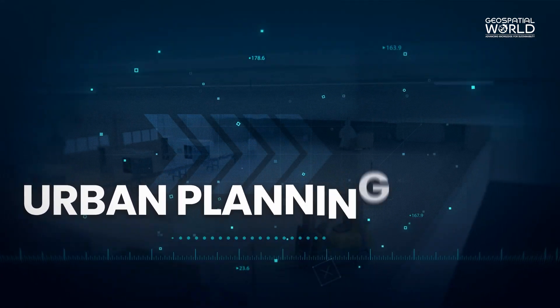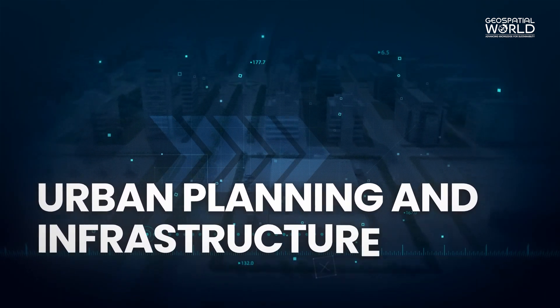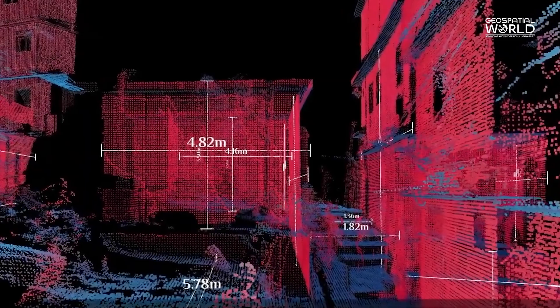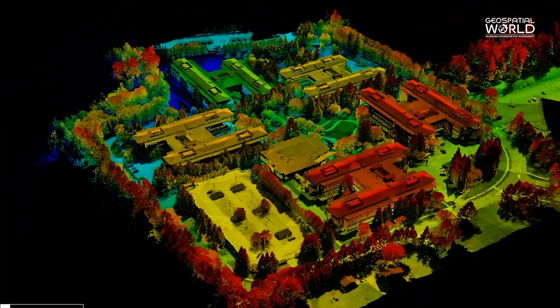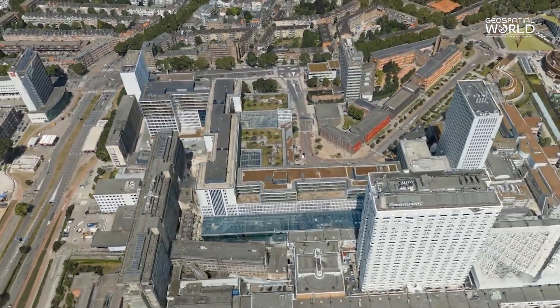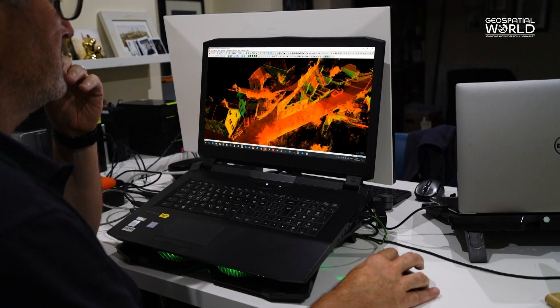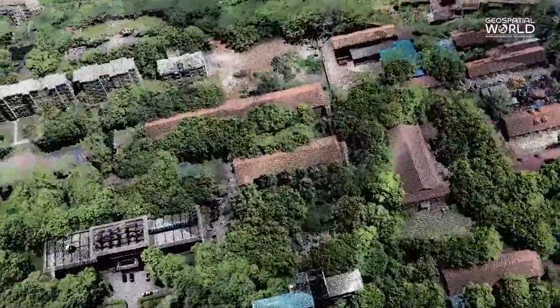Urban planning and infrastructure management: LiDAR data is utilized for city modeling, managing infrastructure, and assessing flood risks. Its high-resolution maps assist in optimizing city layouts, evaluating infrastructure conditions, and planning for sustainable development.